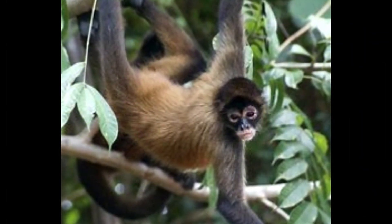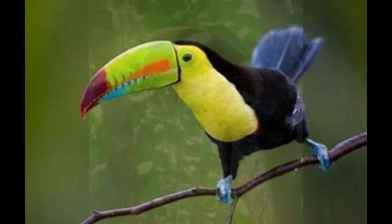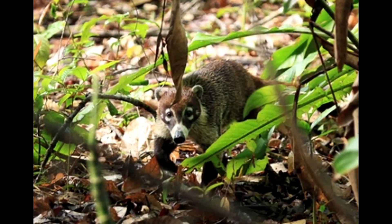Within the park you have a chance to see many animals such as howler and spider monkeys, toucans, crocodiles, sloths, anteaters, coatis, lizards, boa constrictors, and the famous scarlet macaws.